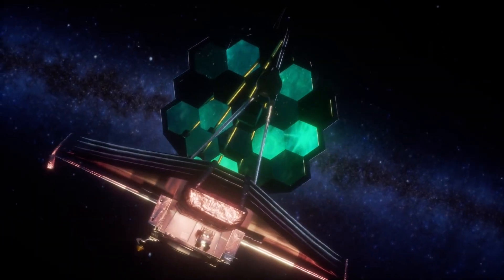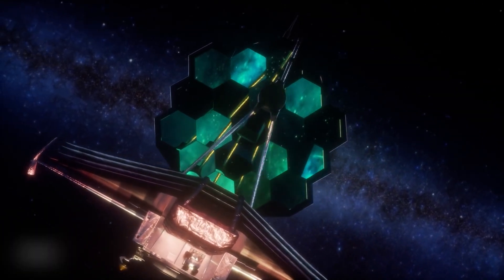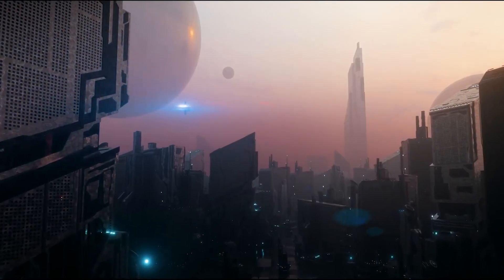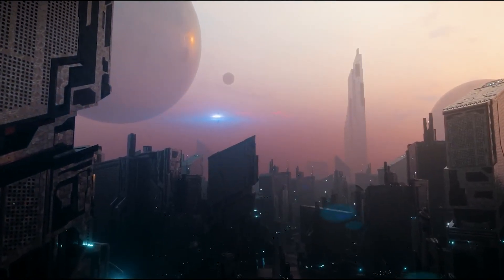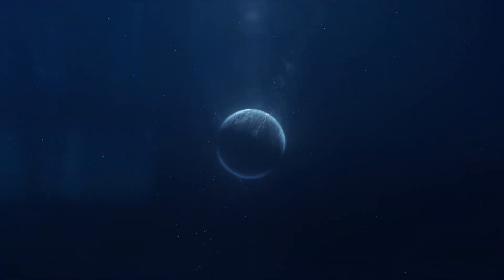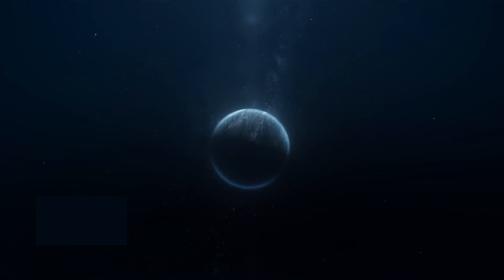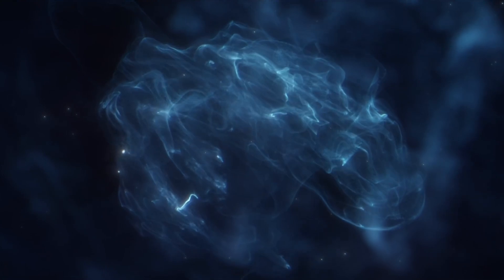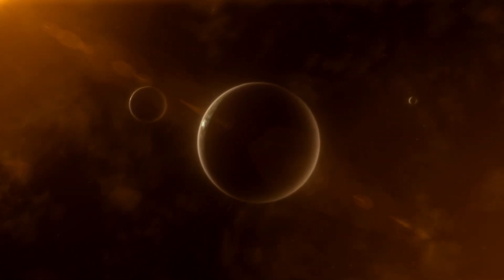Even though the gas giant HIP 65426b is not expected to have any form of life on it, scientists are hopeful that the James Webb Telescope, in conjunction with other forthcoming instruments, will be able to directly image smaller, Earth-like planets. But what exactly are scientists looking for when they probe the cosmos for signs of alien civilizations? They are looking for certain gases in the atmospheres of exoplanets that might indicate the presence of life, conducting painstaking chemical analyses of faraway planets.